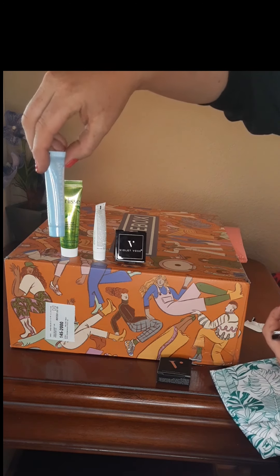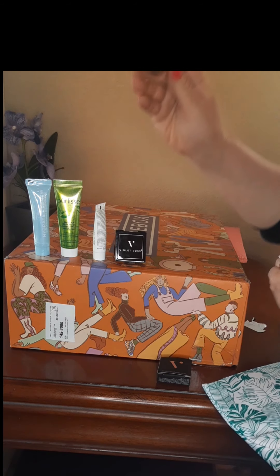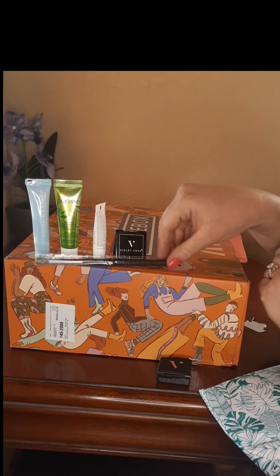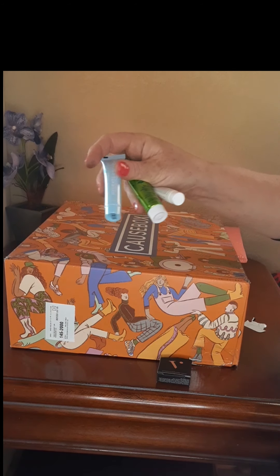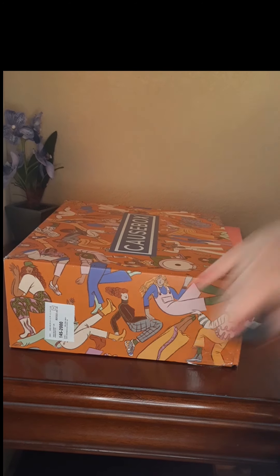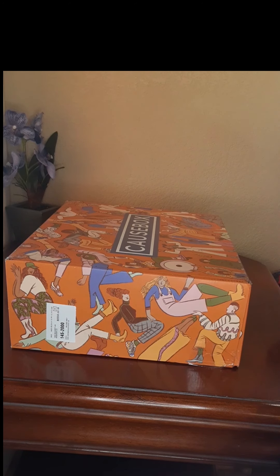I've also got the hydrate and renew replenishing eye cream — I have dry skin so that's right up my alley — and also an eye shadow makeup brush. I feel like Ipsy is a really good deal and you get to try everything. Honestly I don't use that much product so this will last me a really long time. Let's do the second Ipsy bag!